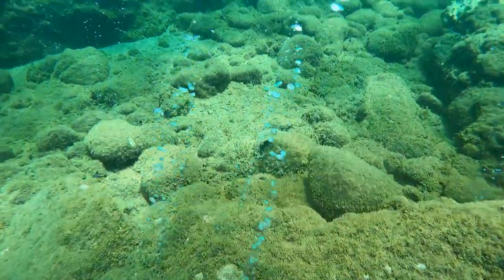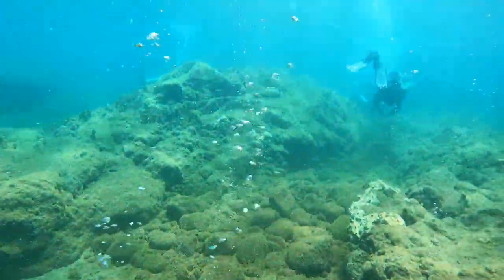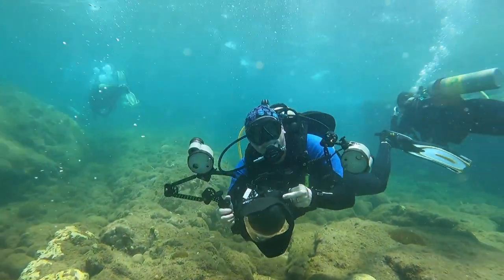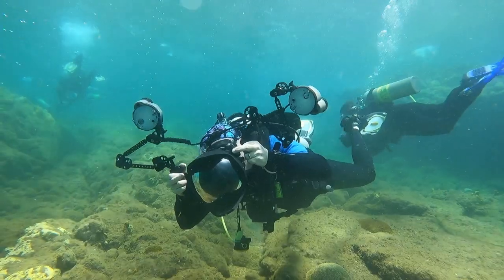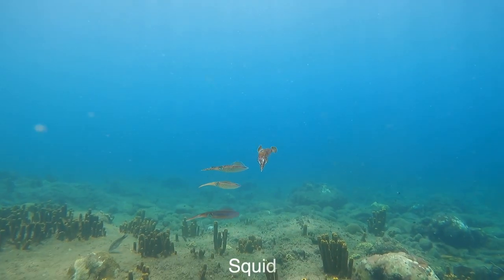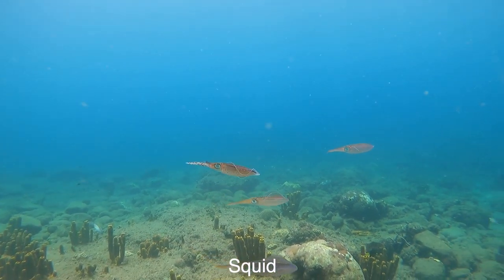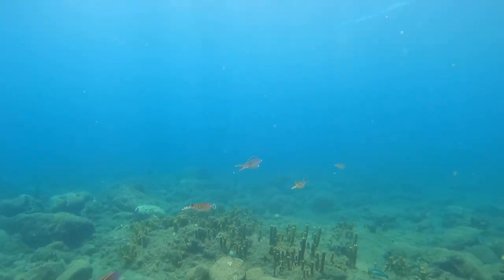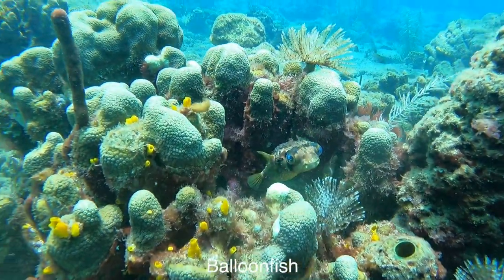I really hope you guys enjoyed diving along with us in this video, exploring the bubbling reefs of Dominica's Champagne Reef. As Todd gets a shot of me - I really hope you guys enjoyed this. Don't forget to subscribe to not miss any videos, and I would just let you guys continue exploring this beautiful dive site in Dominica.